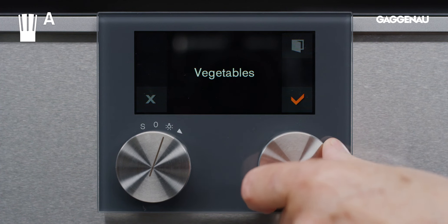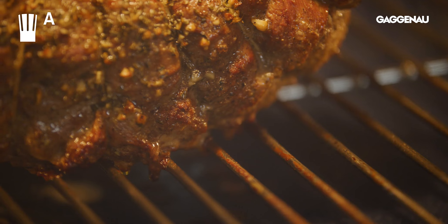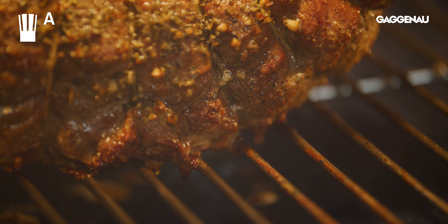Automatic programs: this function guides the user to success with cooking a variety of foods. It's especially helpful as recipes typically do not reference convection cooking, which can lead to confusion when cooking in a convection oven.